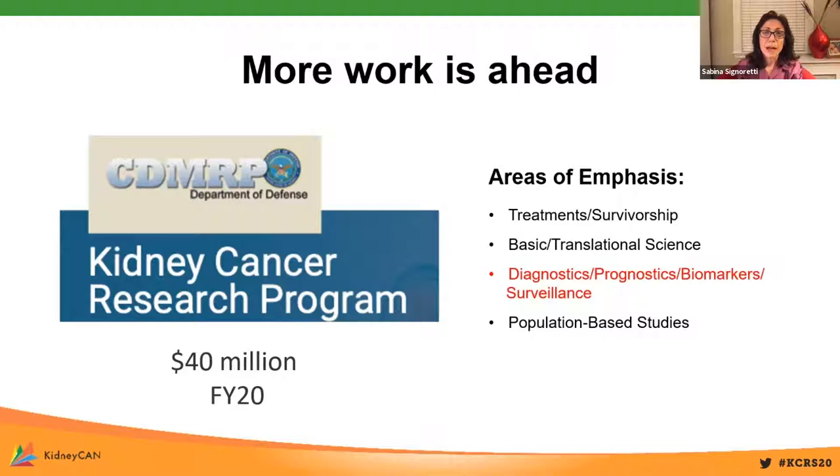This is a real problem, and obviously more work needs to be done in this area. Fortunately, as you have already heard, since 2017, the Department of Defense's kidney cancer research program has been providing substantial support to address critical areas in kidney cancer research, which also include biomarker development.